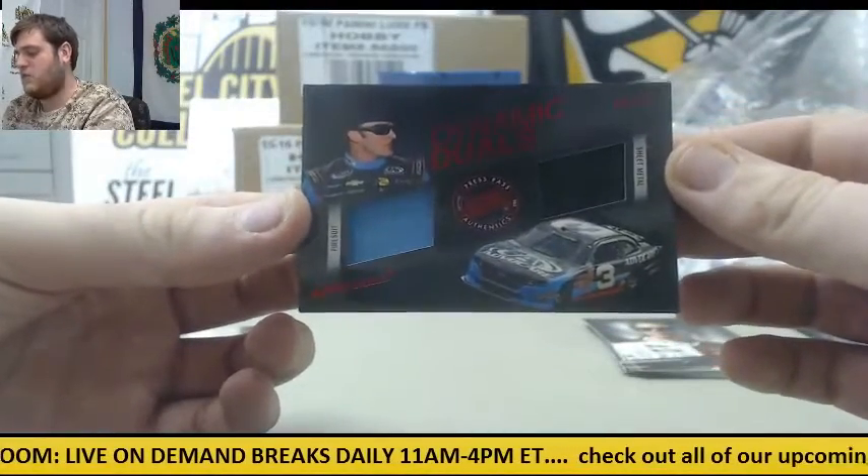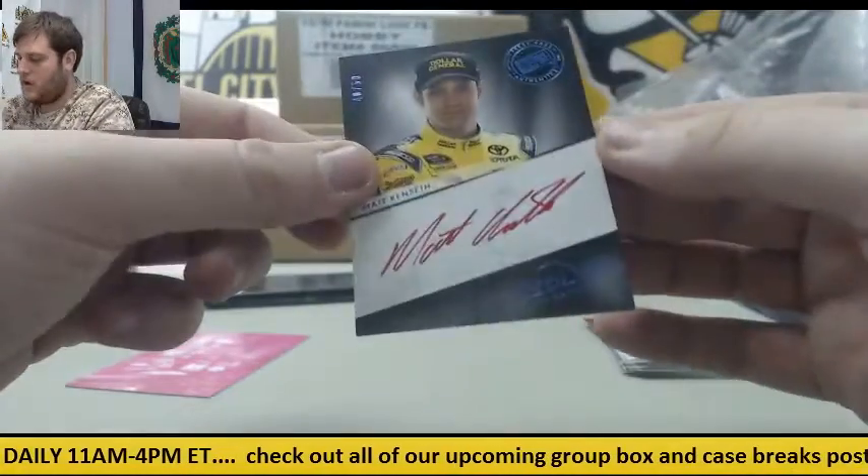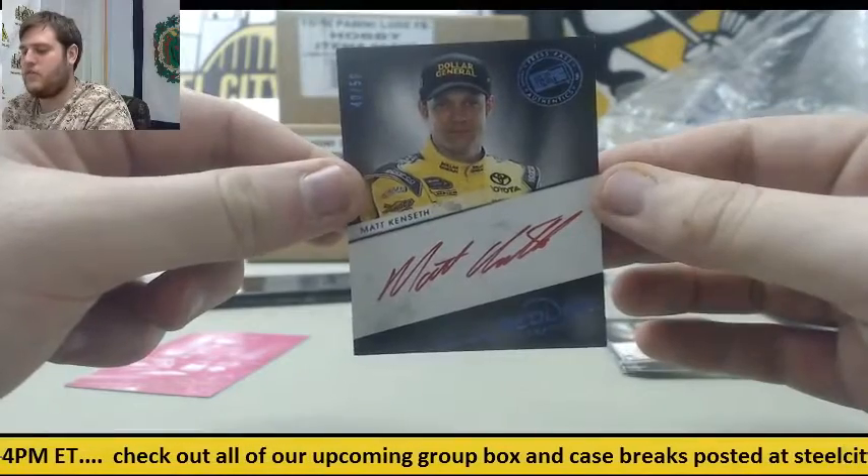65 of 75 — fire suit and sheet metal, Austin Dillon. Auto right here, out of 50, Matt Kenseth — 40 of 50, Matt Kenseth.